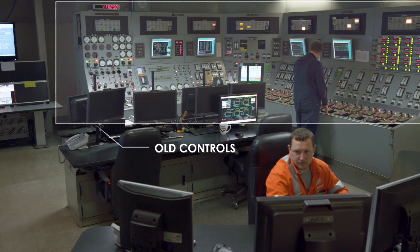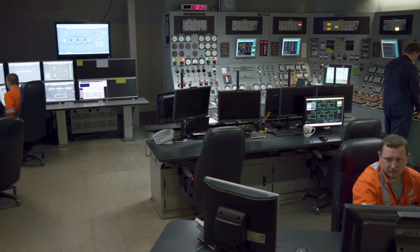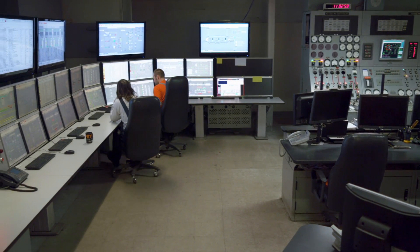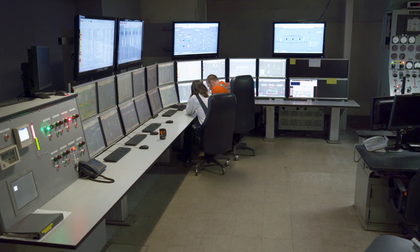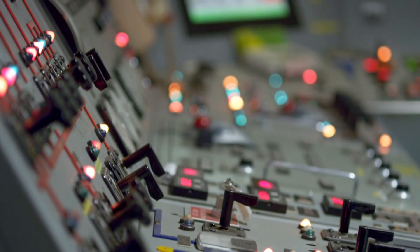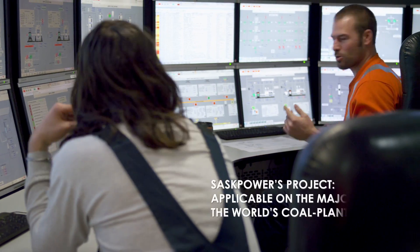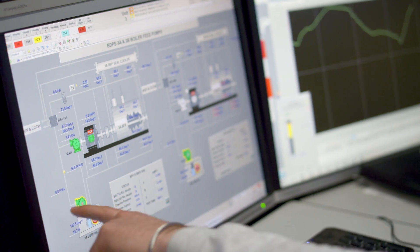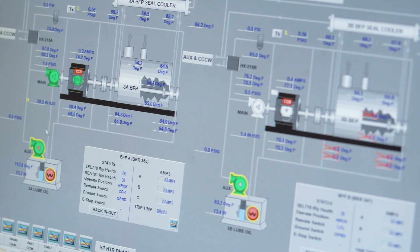Rebuilding Unit 3 also meant upgrading its control room. Notice on the right-hand side the traditional setup for the controls for Boundary Dam's Unit 4, and on the left, the highly modern controls to operate the CCS-equipped Unit 3. Building on the lessons learned here, SaskPower's concept can be applicable on the majority of coal-fired power stations around the world. That's a positive step in making coal sustainable for the future. This world-first also meant hundreds of hours of training for SaskPower's highly skilled operators.